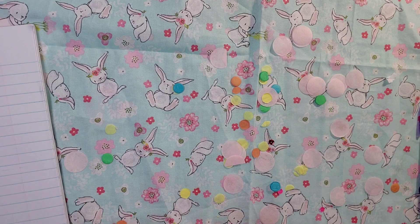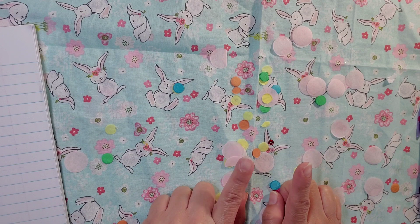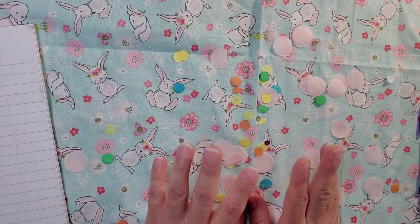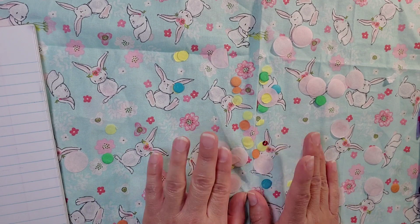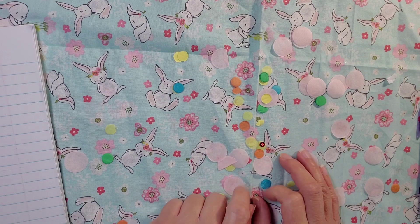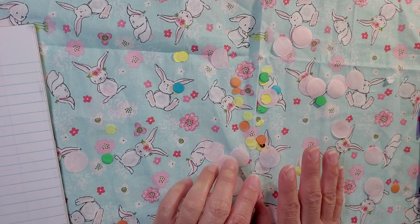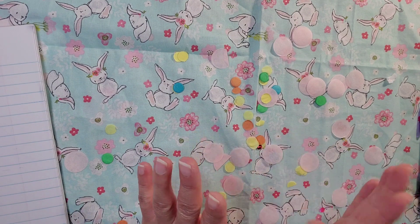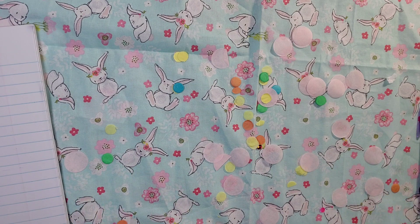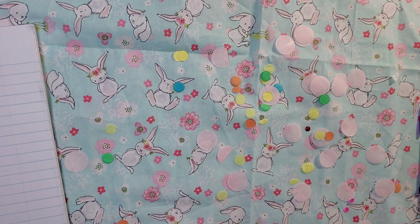I've only gotten international mail from one person since I've been here on YouTube — the only person I've received international mail from is Alicia from Crafty Hoplip. So I'm so excited because really this is my second one, and this is from Tammy — Tammy's Creative Cards and Crafts.